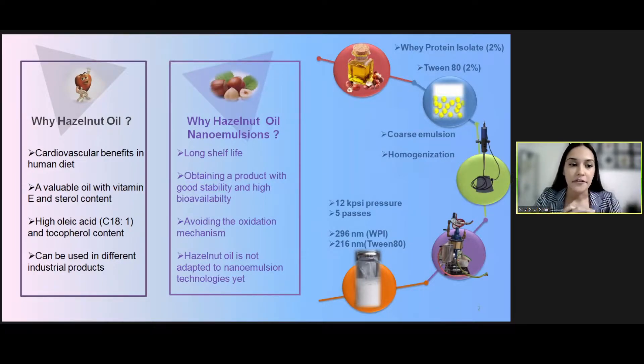In this way, different types of hazelnut oil which are long-term and high quality can be obtained easily. Furthermore, there are no detailed studies in the literature about this subject, so it's also aimed to make an initial contribution adapting hazelnut oil to nano-emulsion technology.